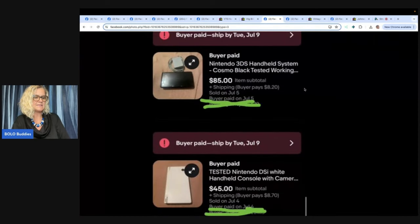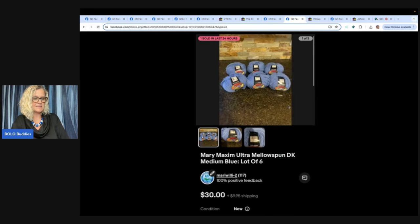Got two Nintendos — one DSi and one 3DS. Both sold in less than five hours. Looks like one sold for $85 and the other for $45. They also shared this yarn: got it at an estate sale — fill-a-bag of yarn for $10. Someone commented: 'I always look for sewing and craft stuff because they don't think it has any value, but the crafter did.' Vintage crafting items can do very well. Mary Maxim Ultra Mellow Spun DK Medium Blue lot of six sold for $30.